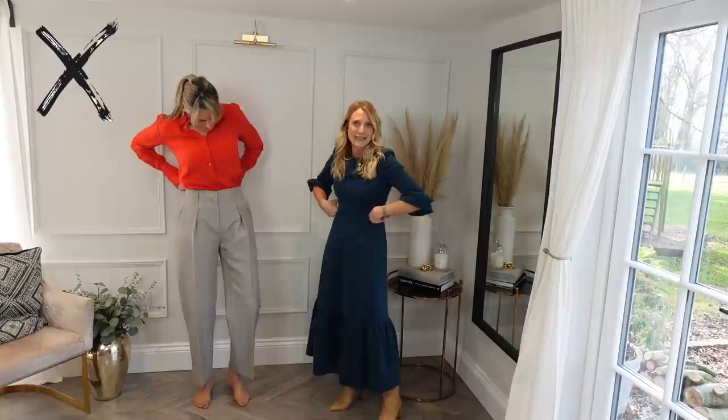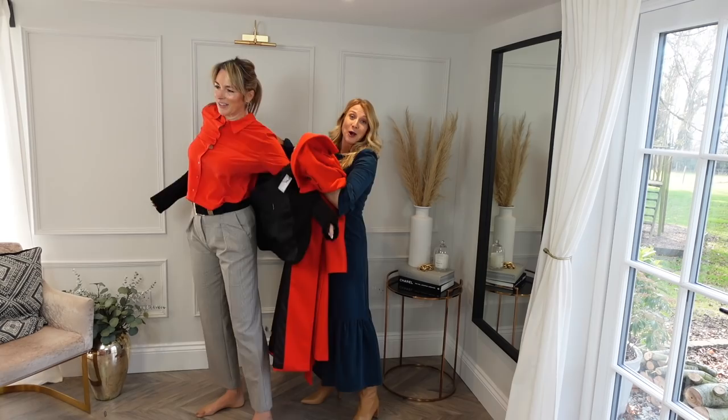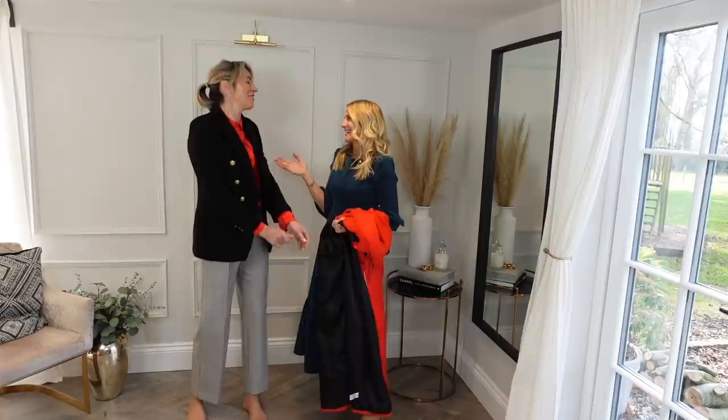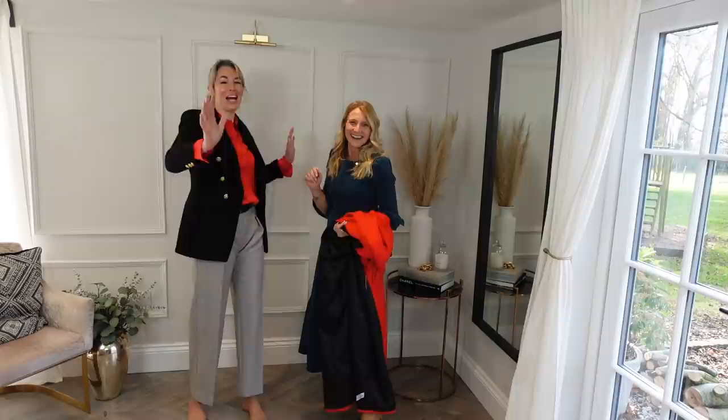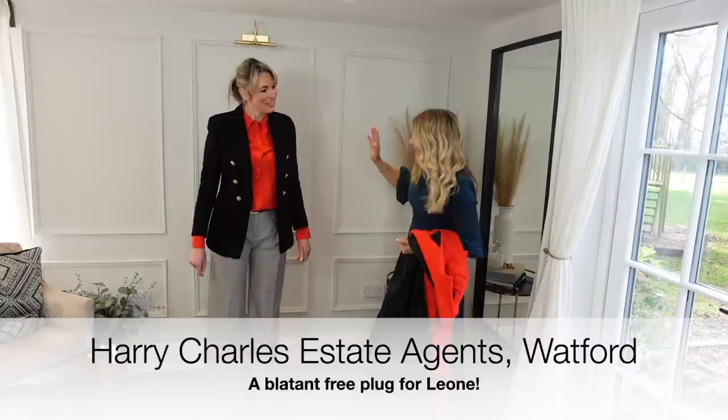So what do we do to make this work? We'll start by tucking it in to show off this lovely waistband — I'll just grab a belt. I'm thinking a blazer and maybe a nice coat over the top. Leone tells me her office is really cold all the time — she's the owner of the company, Harry Charles Estate Agents in Watford, which has a big glass-fronted office that's so cold you just can't heat it up. So she has to wear warm clothes to work.